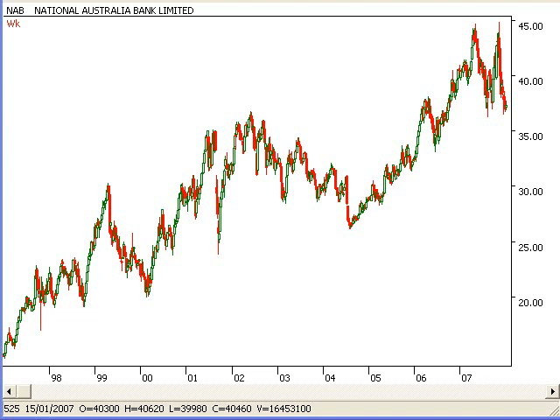Good morning, good afternoon or good evening traders. This is John Howell speaking. Today we are going to view NAB, that's National Australia Bank, on the Australian stock market.